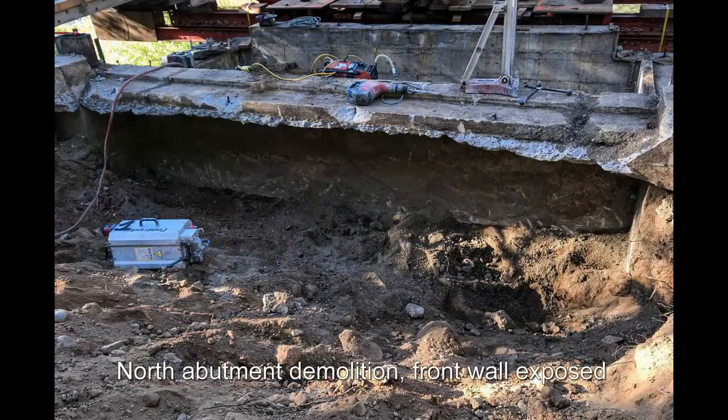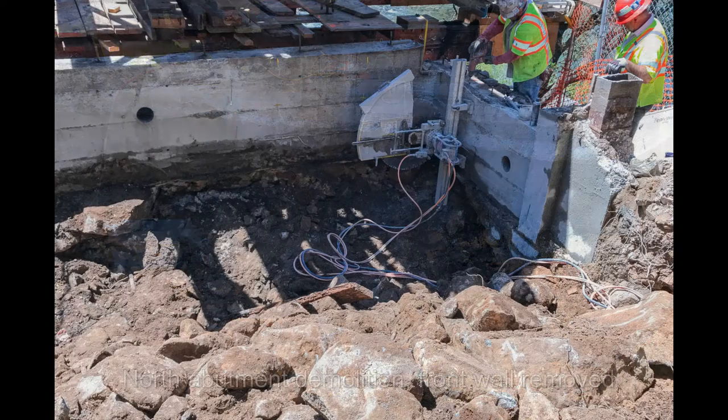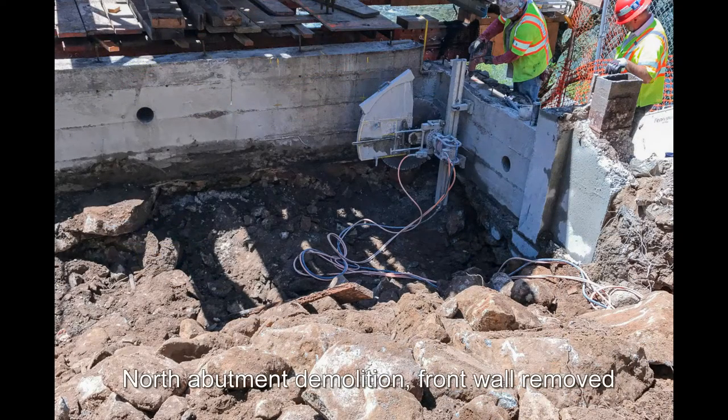North abutment demolition. Front wall exposed. North abutment demolition — front wall removed.